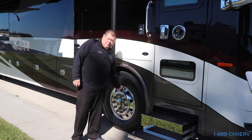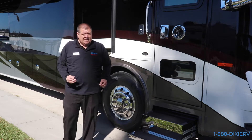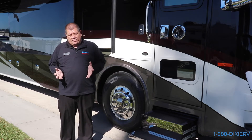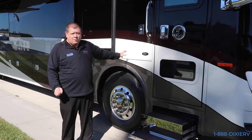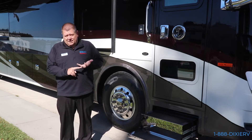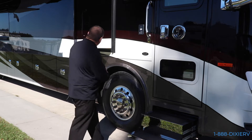See this black cover over the valve stem? That right there is your air pressure monitoring system. There are few things as important when driving your RV as having proper air pressure in your tires. This is a lot of weight. The air pressure is going to affect how it handles, how well it drives, and the safety of all passengers involved.